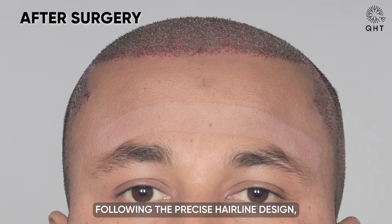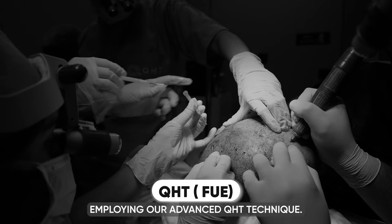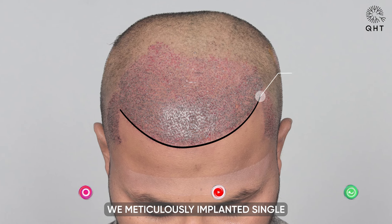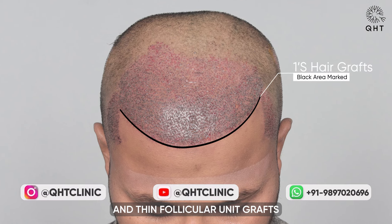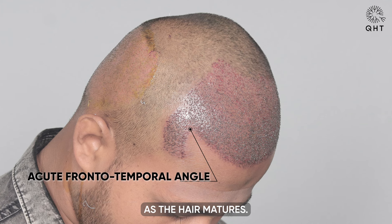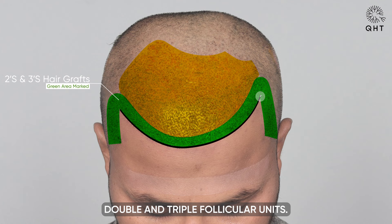Following the precise hairline design, we proceeded with the grafting phase, employing our advanced QHT technique. For the newly designed hairline, we meticulously implanted single and thin follicular unit grafts in a pattern that will appear seamlessly natural as the hair matures. In the frontal head, temple, and mid-scalp regions, which exhibited significant thinning and baldness, we strategically implanted double and triple follicular units.